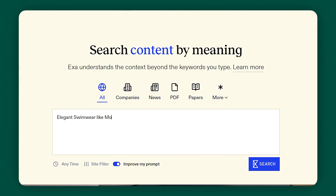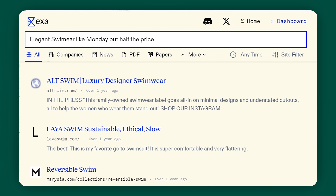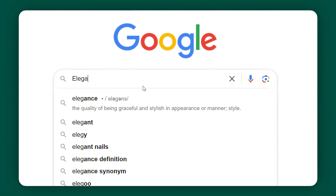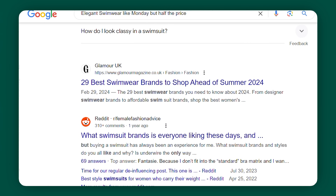So I actually put this to the test. I typed in: 'elegant swimwear like Monday but half the price' — because true story, I want a nice bathing suit that's not $300. And I kid you not, it turned up some of the most incredible results. I discovered a new brand called Somersault that has beautiful refined swimwear for less than half the price. It turned up exactly the results I was looking for. Now for reference, let's try this exact search in Google — I'm getting Glamour articles, Reddit, Shein, CNN. I'm not trying to sift through these articles. Can you just give the people what they want, Google?